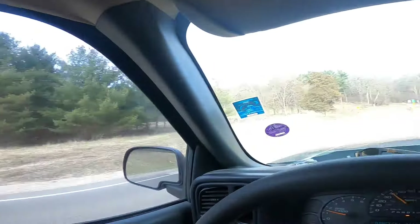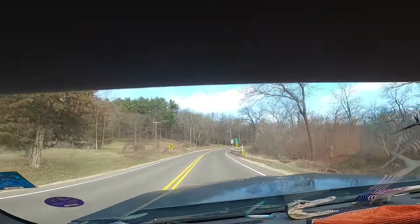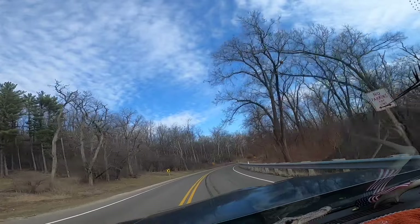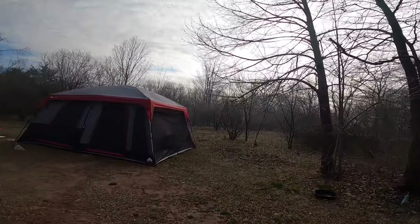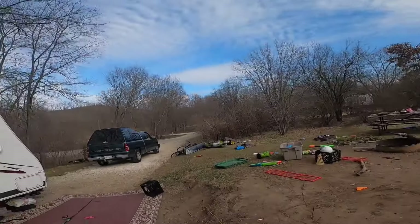We are headed down this beautiful scenic road to our fishing spot. What is up YouTube — today we are here, and as you know I live in the woods and I love it. So today we are going to go down the road and see if we can catch some rainbow trout in the hilly mountains of Wisconsin. Stay tuned.